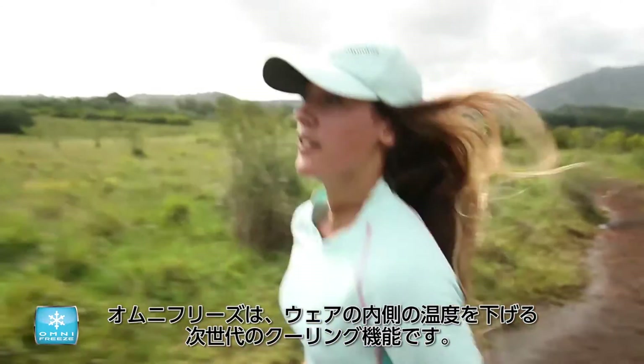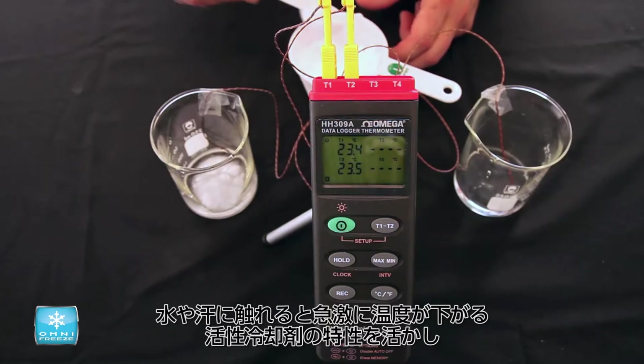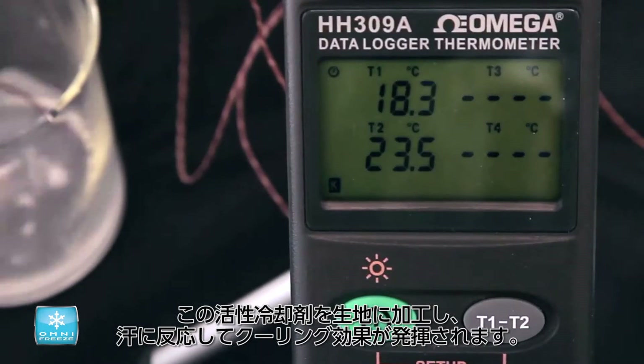Omnifreeze takes cooling to the next level by dropping the temperature inside of your clothing. We can demonstrate this by adding the active cooling agent found in our garments to water or sweat. The reaction causes a significant drop in temperature.